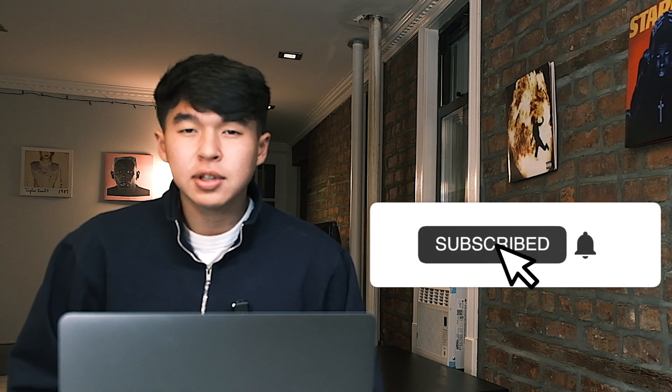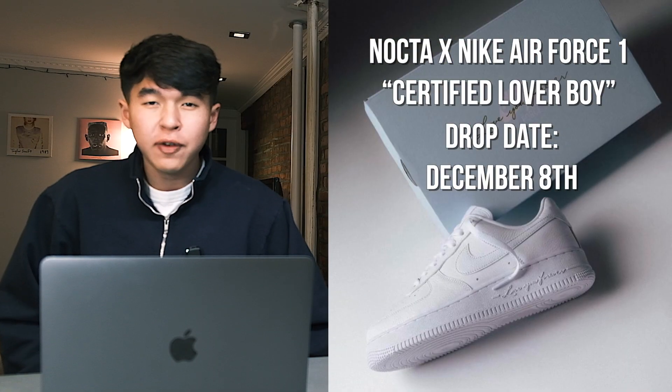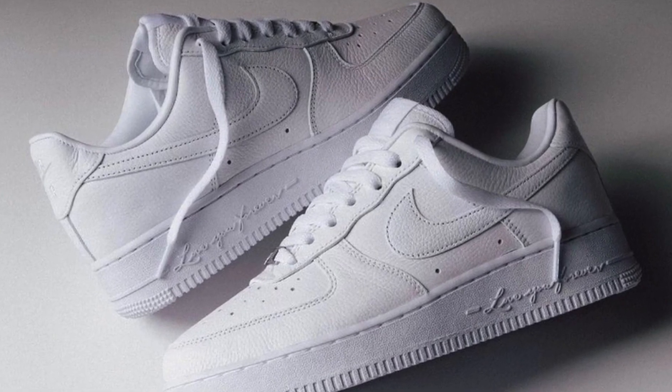Let's take a look at some of the hottest releases left for December, starting off with a quick recap of this past week. On December 8th, we saw the release of the Certified Loverboy Air Force 1. This all-white Air Force 1 features 'love you forever' on the midsole replacing where the air usually is, as well as hearts replacing the stars on the soles. Prices are selling for over retail, but not by much — this is a quick flip. Sell them as soon as you get them, sell them to any Drake fans that you know.